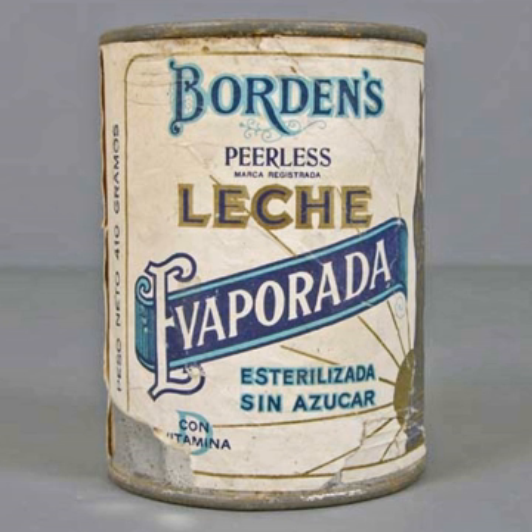Shelf life: The shelf life of canned evaporated milk varies according to both its added content and its proportion of fat. For the regular unsweetened product, a life of 15 months can be expected before any noticeable destabilization occurs.